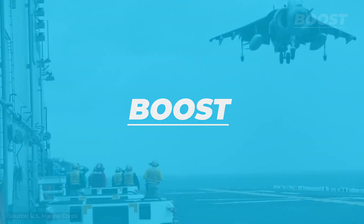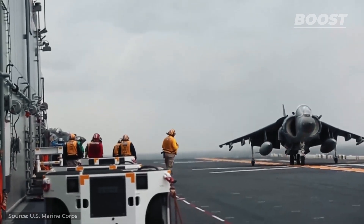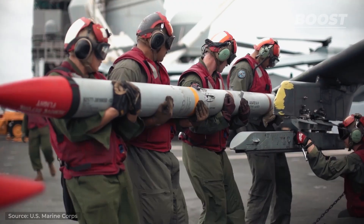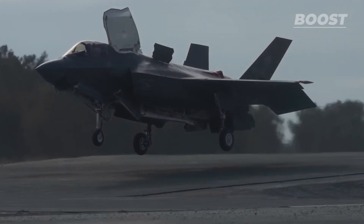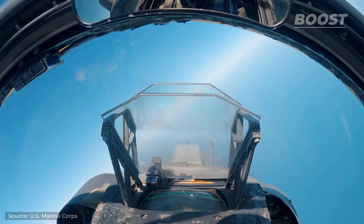Today on Boost, we'll take a closer look at why exactly these hovering jets were needed in the first place, what kind of challenges the engineers faced, and how they are still used today and in the future. Spoiler alert — there are even more advanced VTOL aircraft in development, so keep watching as we learn all about these engineering marvels.